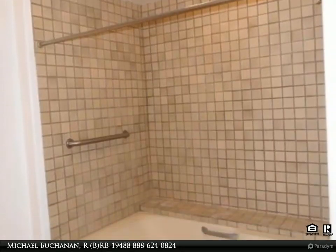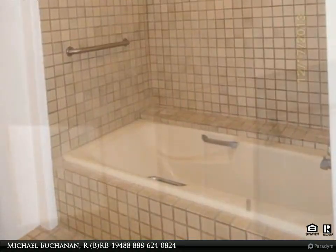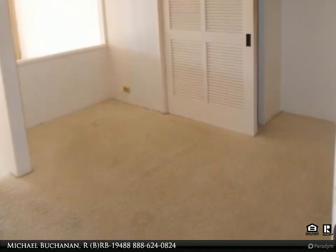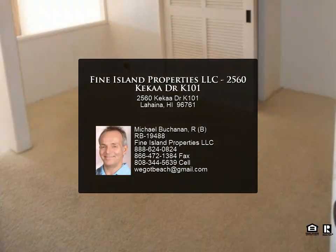The seller requires any buyer requiring financing to complete a pre-approval loan application with NationStar Mortgage. Contact your local realtor for more information. The buyer is not required to finance the purchase with NationStar Mortgage.